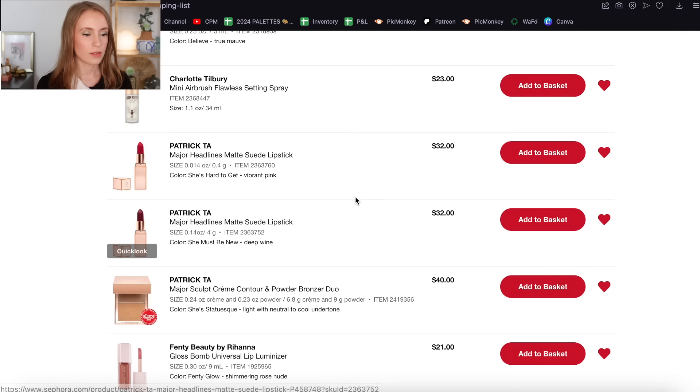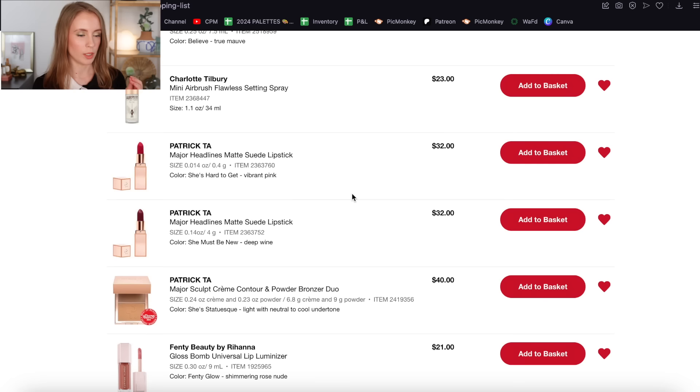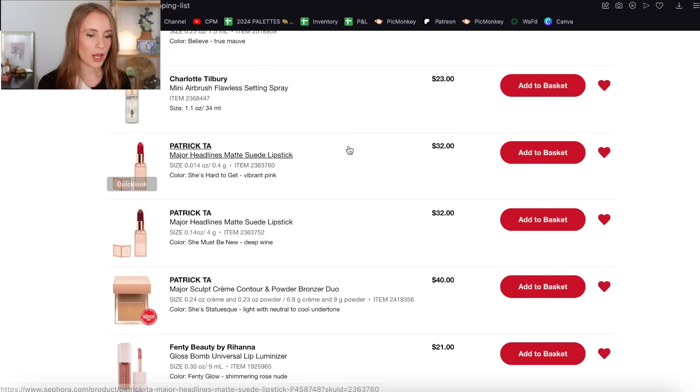Then we have some Patrick Ta lipsticks. I'm really not feeling tempted to buy any bullet lipsticks — I'm just not a big bullet lipstick person anymore. I still wear them, I'm literally wearing one right now, but I have plenty. Over the last year I'm really just not into very bold lip colors. If I'm going to wear a bright color it's probably going to be something more sheer like a tinted lip balm. So I can definitely remove both of these Patrick Ta matte suede lipsticks — the fact that I'm not buying any new lip products makes it even easier. Goodbye.